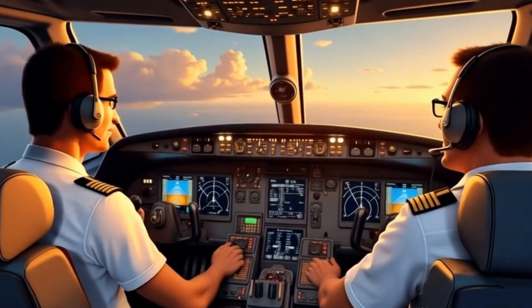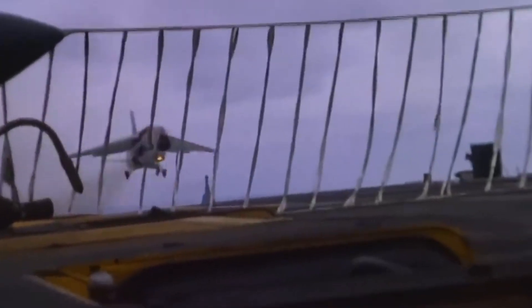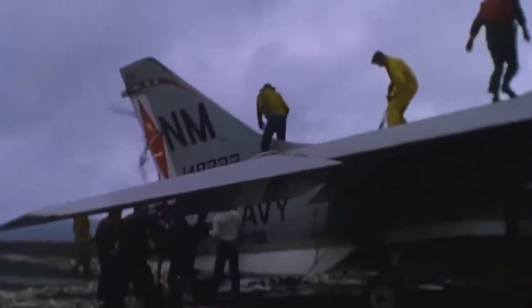Pilots rely on precise communication from the crew during these landings, making quick adjustments in real time to ensure a safe stop. While barricade arrestments are rare, they still happen occasionally, and all American aircraft carriers are equipped with them. These landings are tough on pilots and often cause significant damage to the aircraft, but they are far better than the alternative.